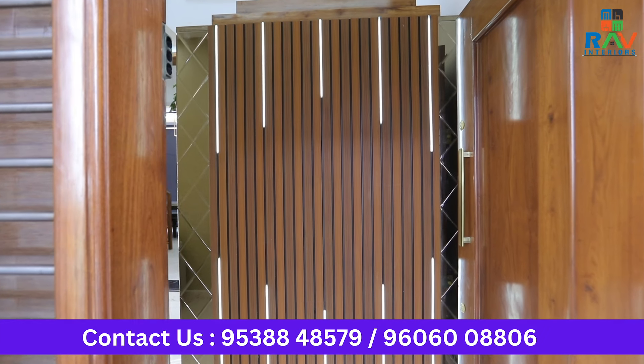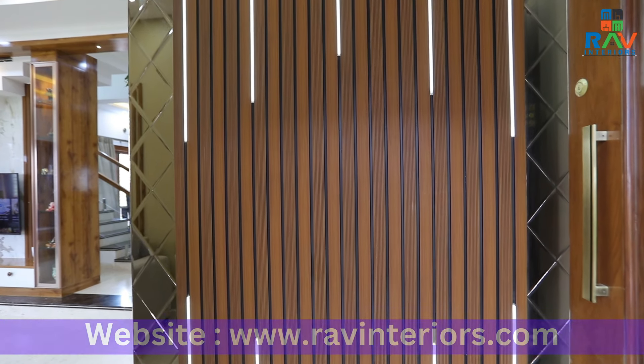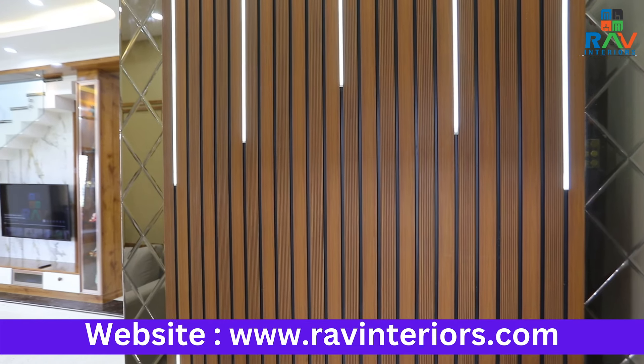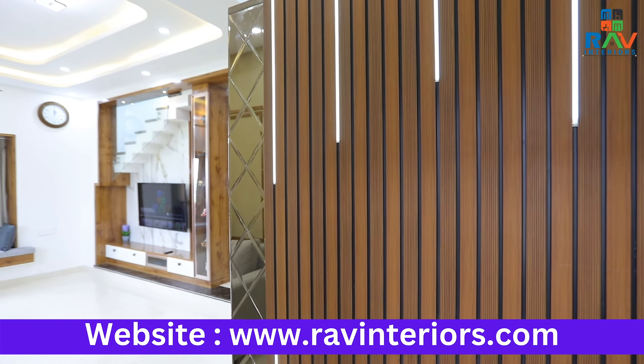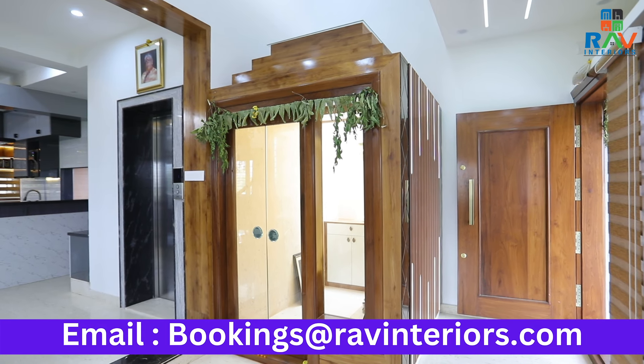We are now at the entrance of the house. The entrance of this beautiful house was a pooja room. To highlight the same, we've given a foyer area design where we've given vivid mirrors at the ends and a complete louver design embedded with dim light to give a very rich look to anybody who enters the house.